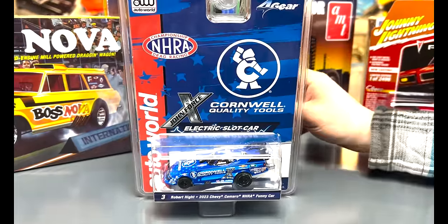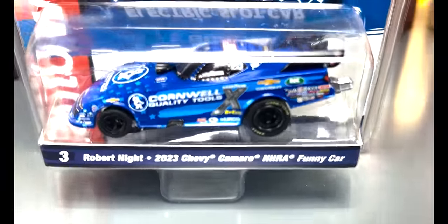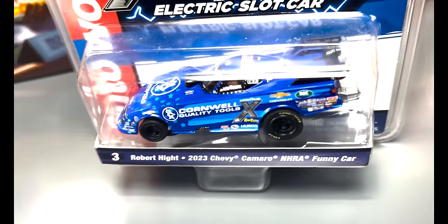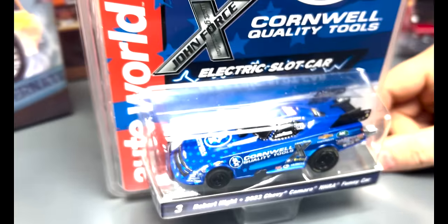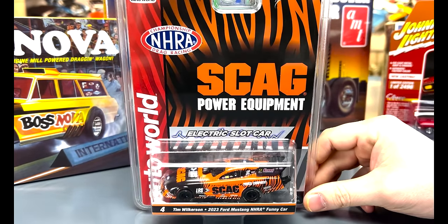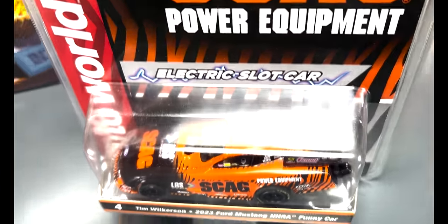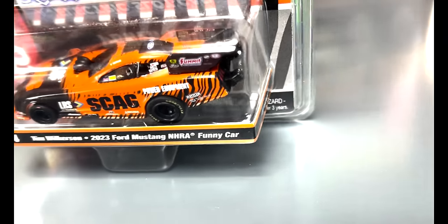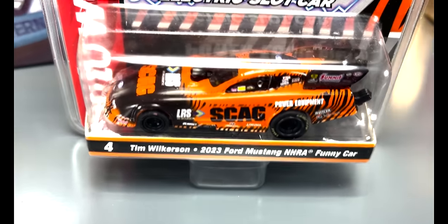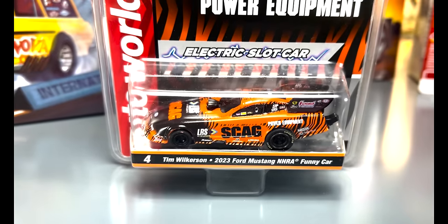Third in that release is the Robert Hight 2023 Chevy Camaro funny car — this is the Cornwell Quality Tools version in blue. A real iconic livery, also a member of John Force Racing. And then lastly, the Tim Wilkerson 2023 Ford Mustang NHRA funny car in the Scag Power Equipment tiger-striped orange and black. Another awesome, very unique looking livery. Every car in this release has a really unique look, and they've got lettering on the tires too — a lot of really cool detail.